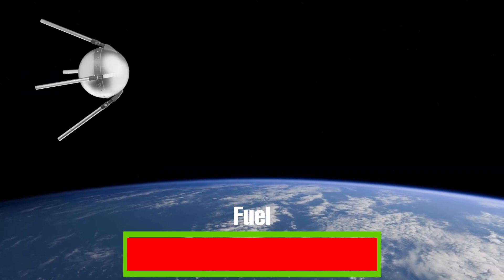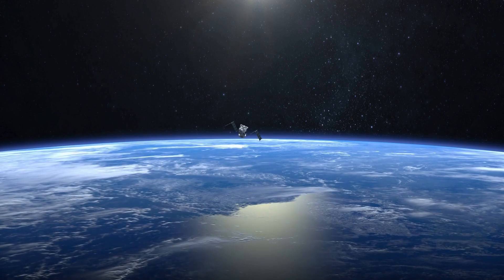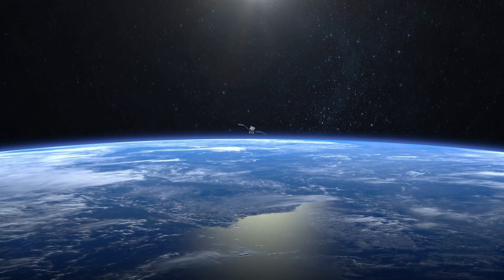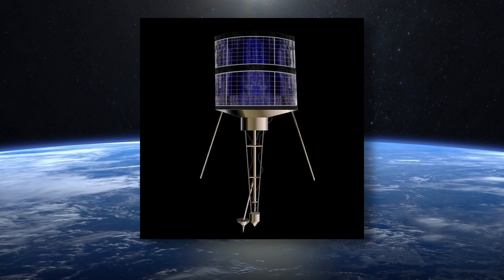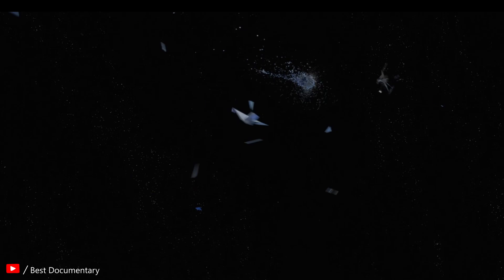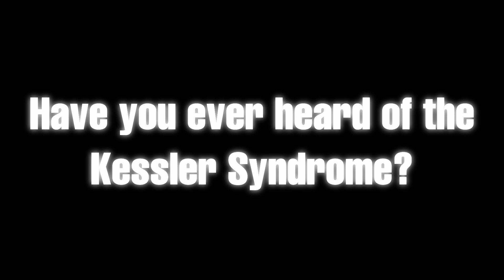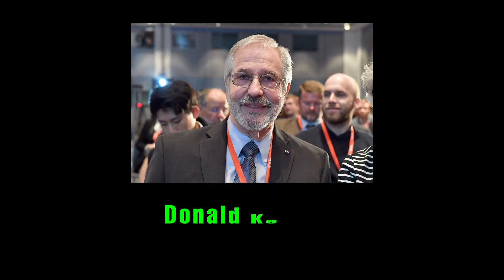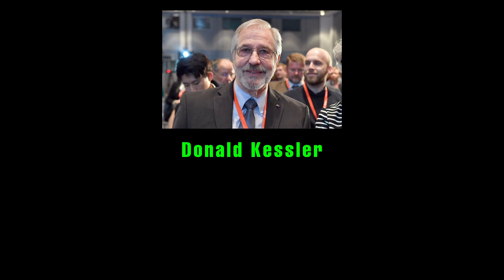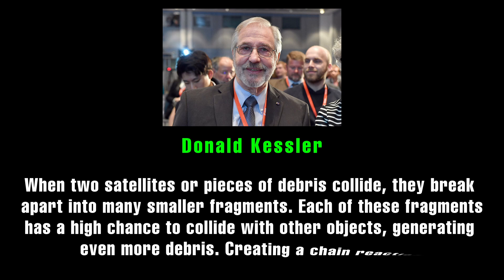Back in 2009, we saw the first known hypervelocity collision between two intact satellites in orbit. A collision occurred between the active Iridium-33 satellite and the dead Cosmos-2251 satellite. And boom — suddenly we had 2,000 more pieces of junk to worry about. Now, have you ever heard of the Kessler syndrome? It was proposed by NASA scientist Donald Kessler back in 1978. It basically says that when two satellites or pieces of debris collide, they break apart into smaller fragments. Each fragment has a high chance to collide with other objects, generating even more debris, creating a chain reaction.